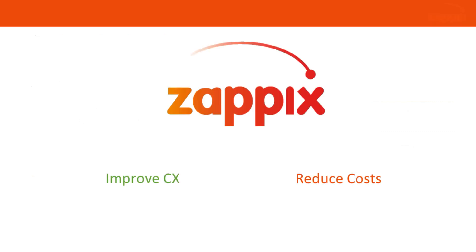Zappix will help you improve customer experience while reducing your costs.